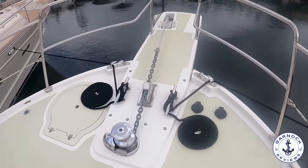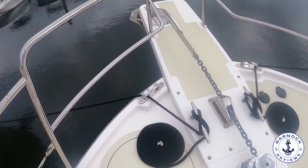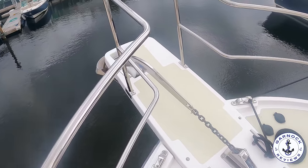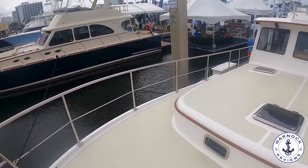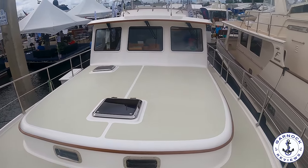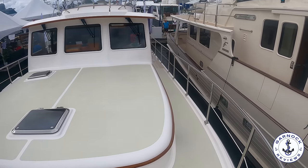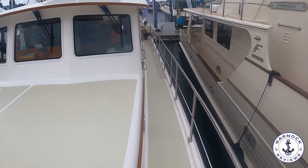Here you'll find an electric windlass that can be operated at the bow but also at the lower helm and the flybridge. This one's got non-slip deck material that works really well, and as I pan the camera around you'll appreciate that beam but also the low bridge clearance. With everything up the bridge clearance is around 20 feet, but with the mast down it's less than 17 feet, so this is capable of doing the Great Loop.